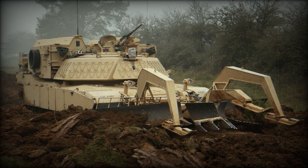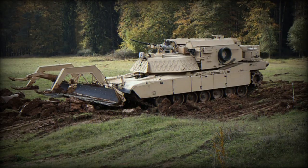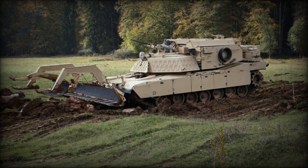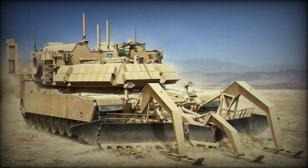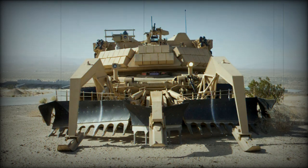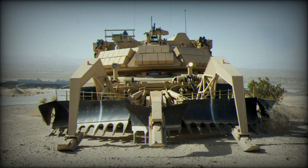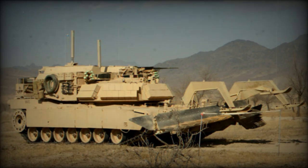The M1150 ABV is also equipped with a full-width mine plow capable of clearing both pressure-fused mines and tripwire-activated ordnance. The plow uses its blades to physically push mines aside, creating a safe lane for following vehicles. Operated by a crew of two soldiers, the ABV enhances the operational capabilities of combat engineers by offering both increased mobility and protection. It effectively clears a path the width of a tank through mine-laden terrain by firing a MICLIC across the area and detonating it, subsequently using the FWMP to confirm safety and the LMS to mark the cleared path.